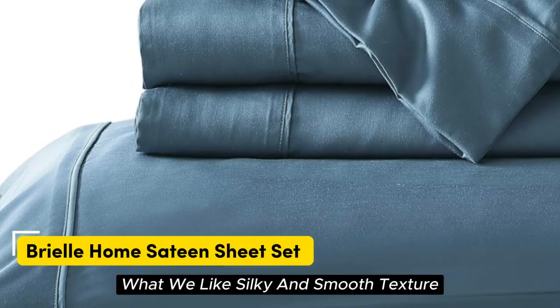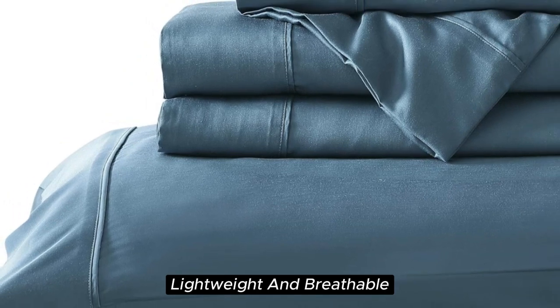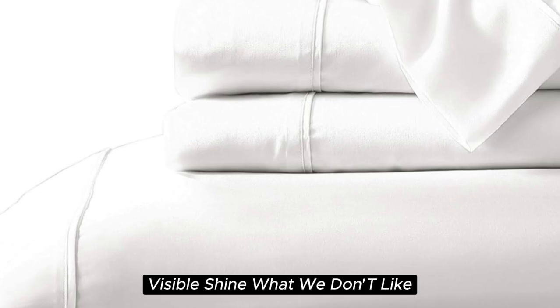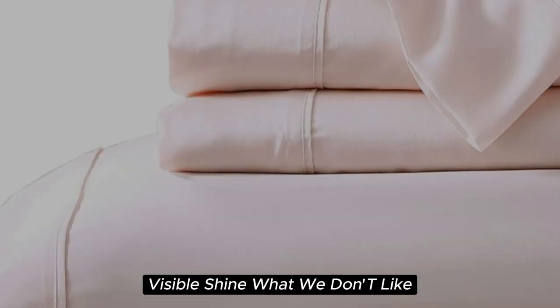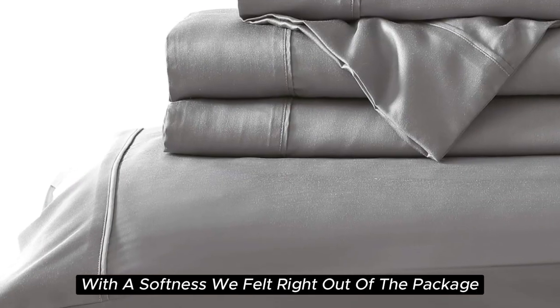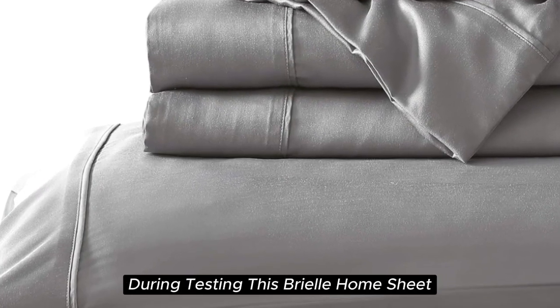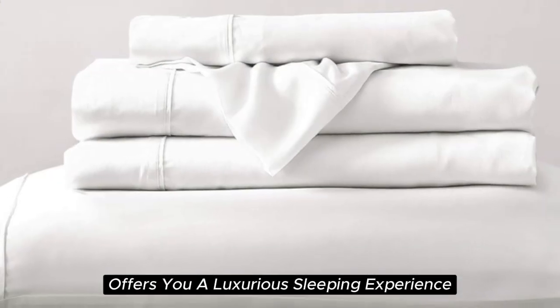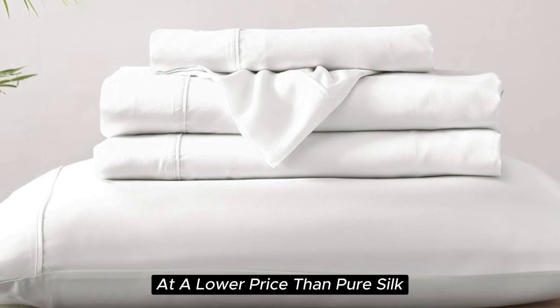Number 4. What we like: silky and smooth texture, lightweight and breathable, sustainably sourced Tencel lyocell fabric, visible shine. What we don't like: prone to wrinkles, can shrink slightly after washing. With a softness we felt right out of the package during testing, the Brielle Home Sheet Set offers a luxurious sleeping experience at a lower price than pure silk.